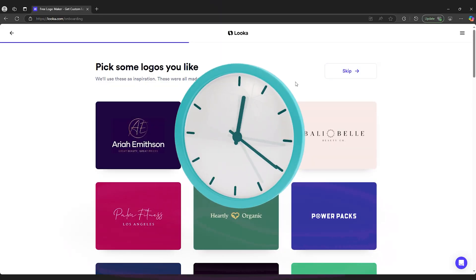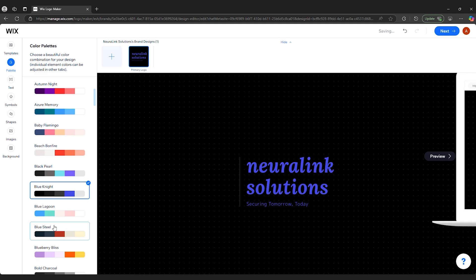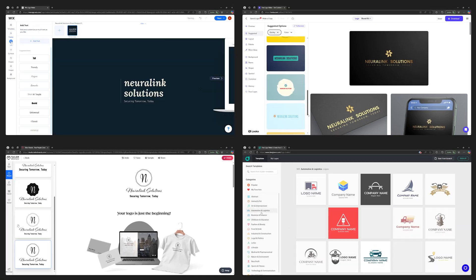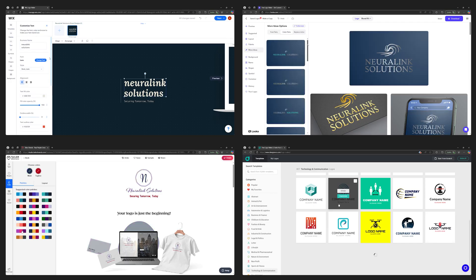Logos used to take weeks to design, but now AI can create one in minutes. But are these tools actually any good? The right AI logo generator can save you time, money, and stress. But the wrong one — you'll end up with a generic, forgettable mess. I tested the best AI logo makers out there, and today I'll show you which ones are actually able to deliver pro-quality designs, and which ones you might want to avoid. Stick around to see which ones made the cut.